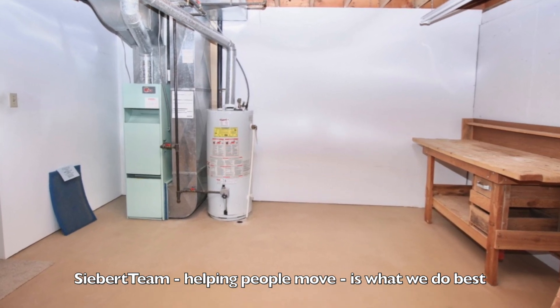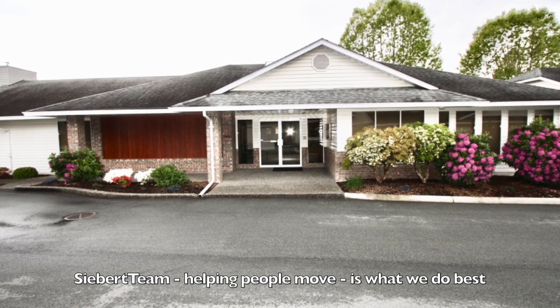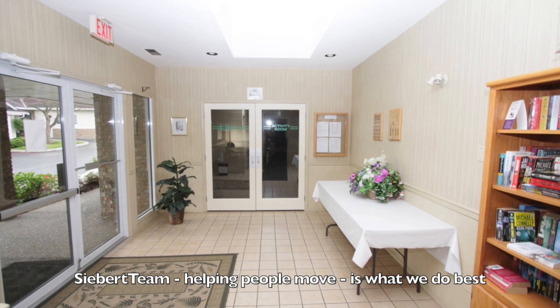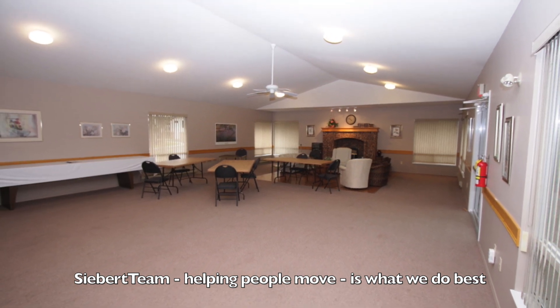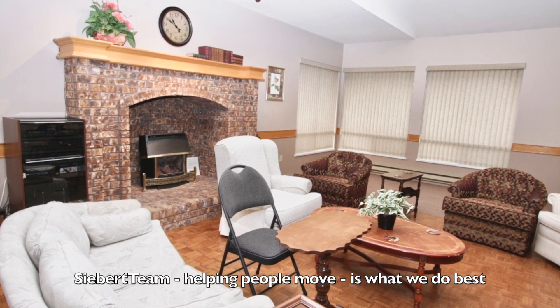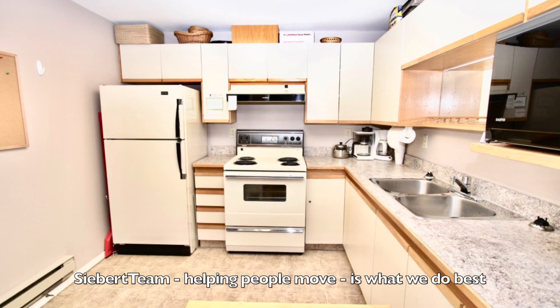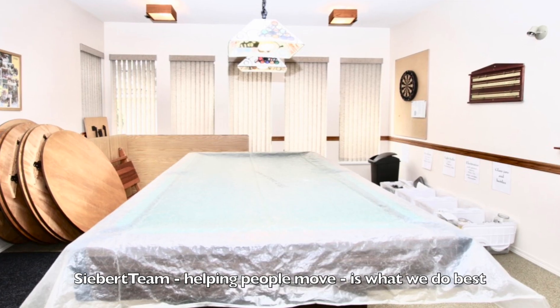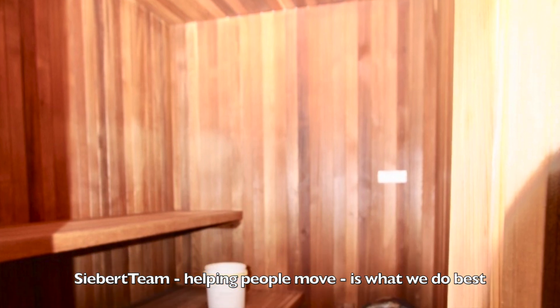Let me show you the clubhouse next. Pretty great clubhouse — the entry is right here. There's a huge meeting room with a fireplace, and a kitchen area. There's billiards also, and then there's a sauna and hot tub.